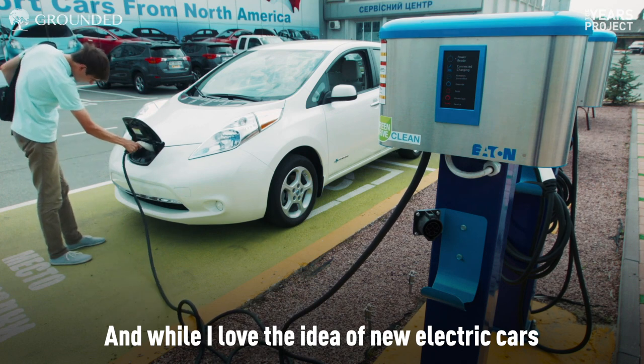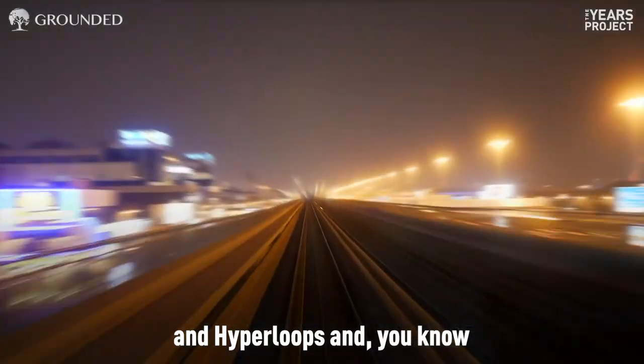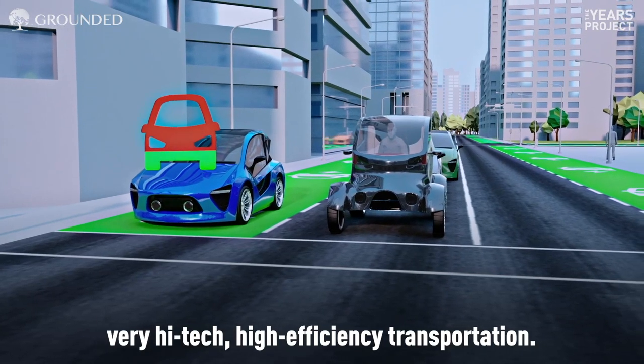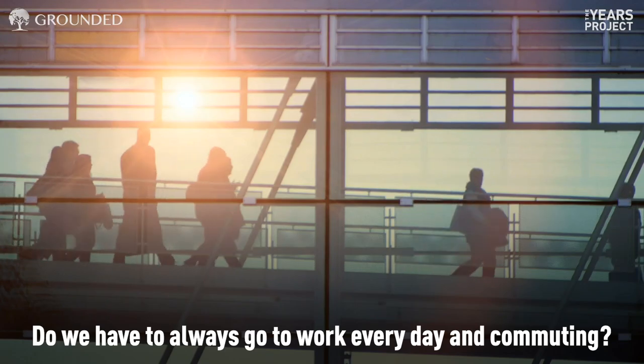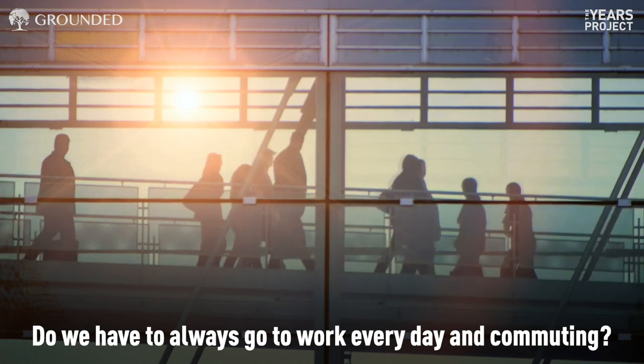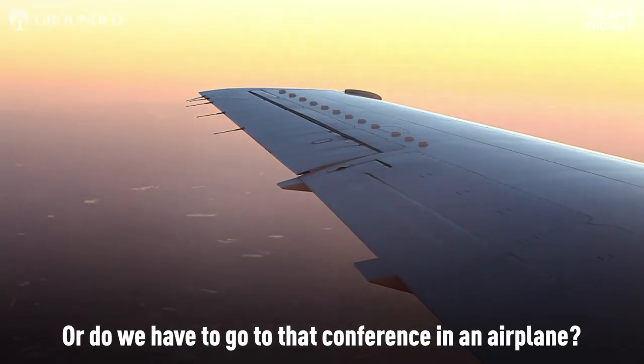And while I love the idea of new electric cars and hyperloops and very high-tech, high-efficiency transportation, could we do more telecommuting? Telepresence? Do we have to always go to work every day commuting, or do we have to go to that conference on an airplane?